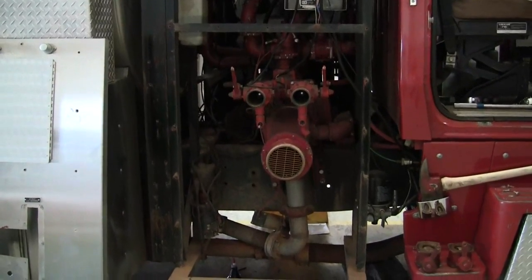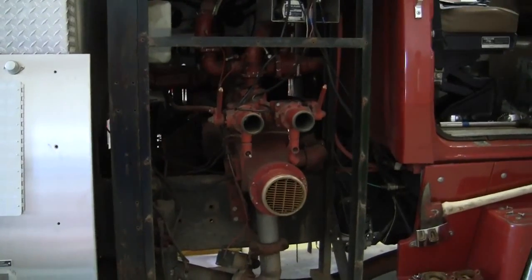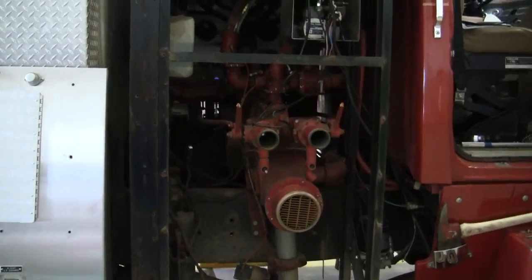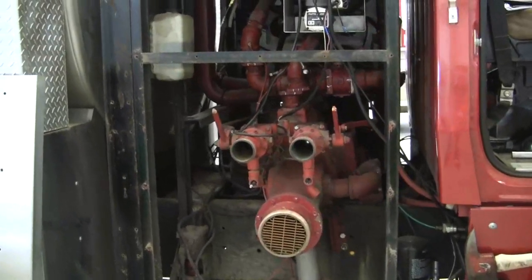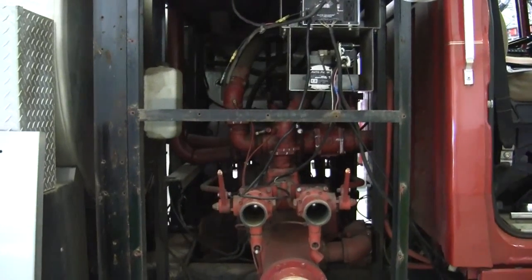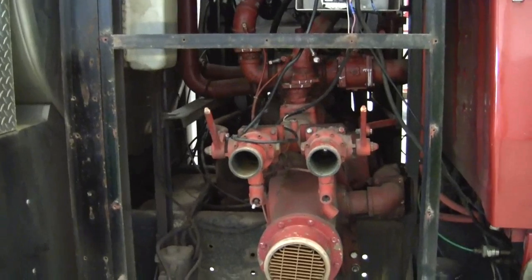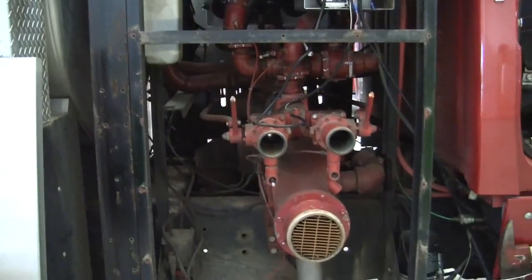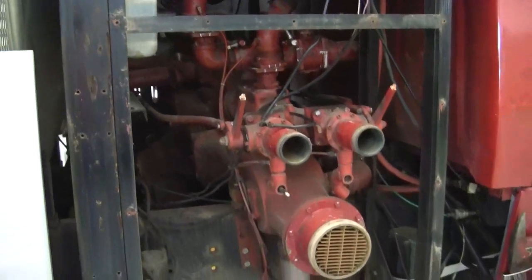Today we are at Sunbelt Fire showing you another resource and capability for what our service operations can do for you and your fire department to keep you up and going. You're looking at a 1990 pump on a truck that we are actually replacing the valve kits, putting level gauges on the inside as well. Any of the work that we do, we will then test it off of our 25,000 gallon pump test facility to ensure that we have updated everything to the standards that they need to be.